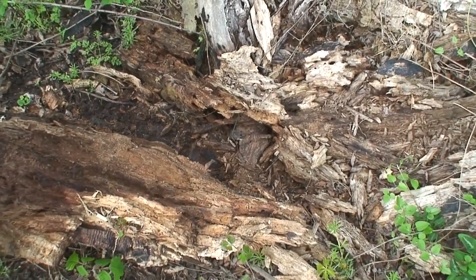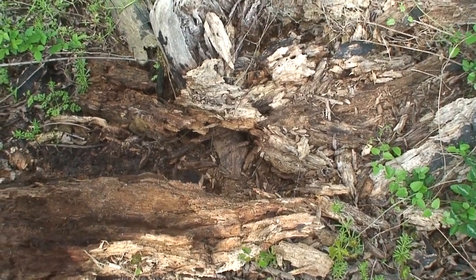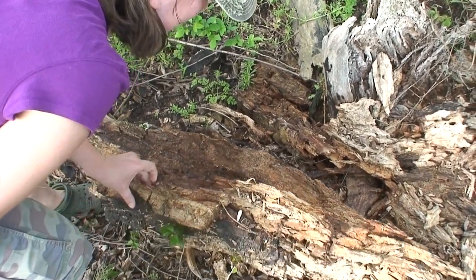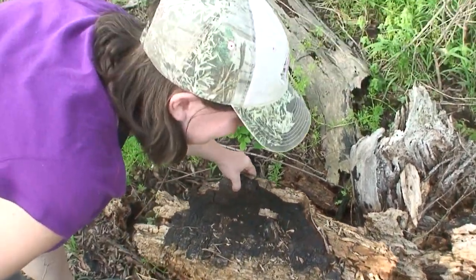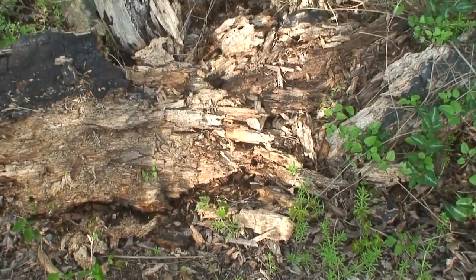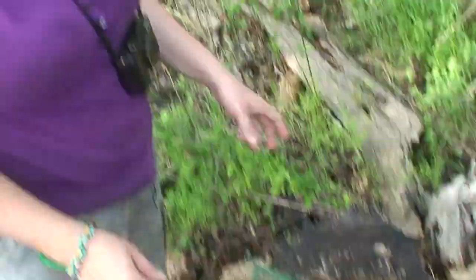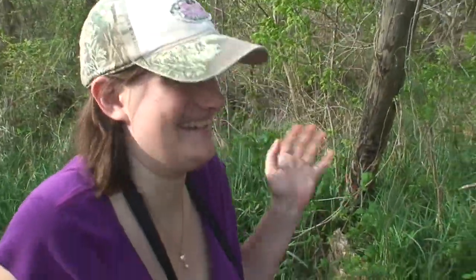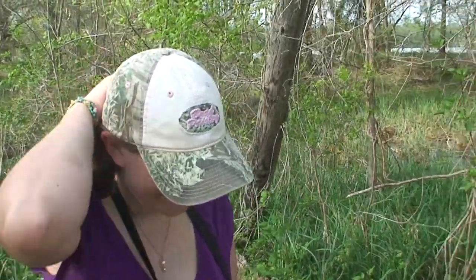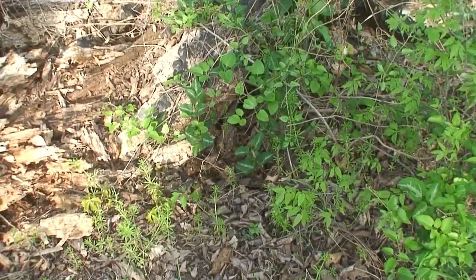Holy crap, I was not expecting that! There's probably a lot of good grub in there — as long as he doesn't become someone else's grub. Of all my years exploring, I don't think I've ever seen a wild mouse. Looks like it's hiding a little bit. There he is, there he is.